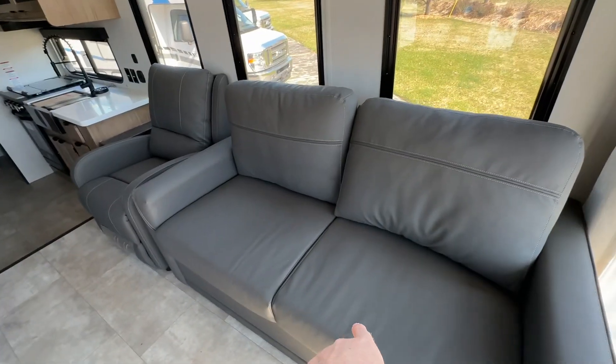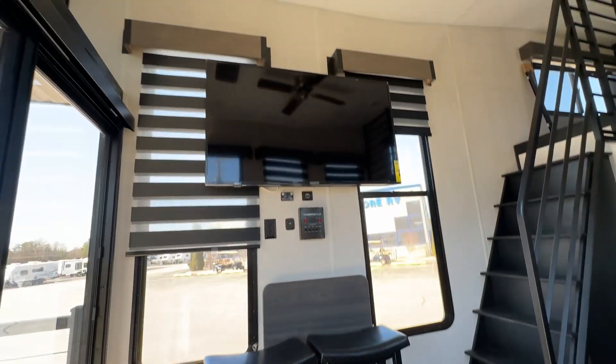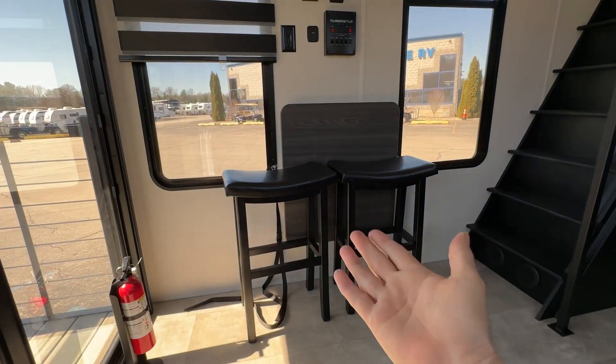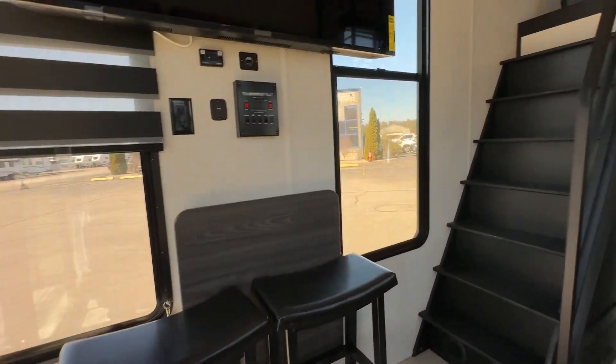So right when you walk in, you got your tri-fold sofa, so this will be a couch or sleeping area if you have company. And then right across from that, you got a 50-inch TV on the wall. Now this table will flip up for eating, otherwise it folds away to give you a little bit more room.